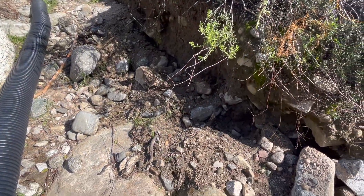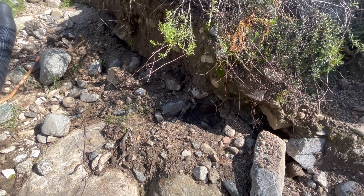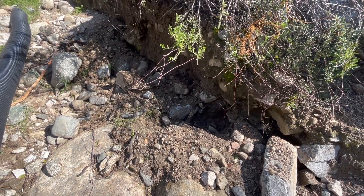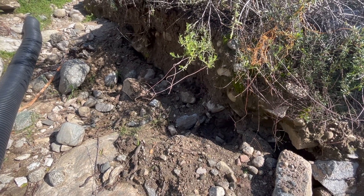We had more rain and it looks like the area I excavated got filled in, so I'm gonna have to do a little bit more. Stay tuned.